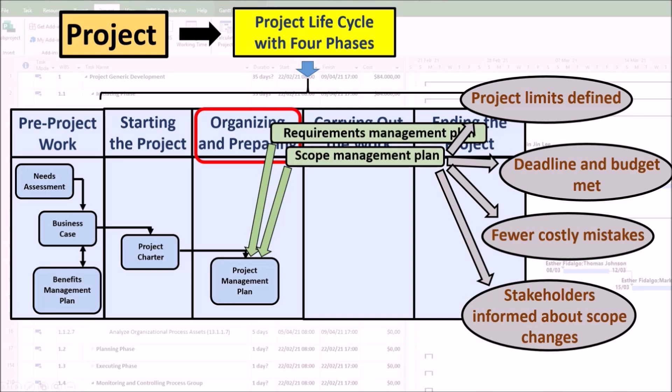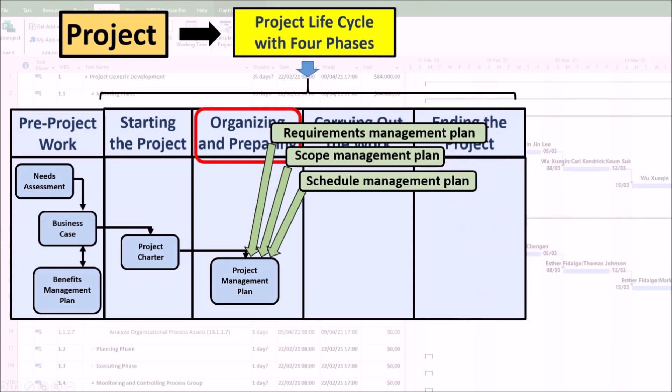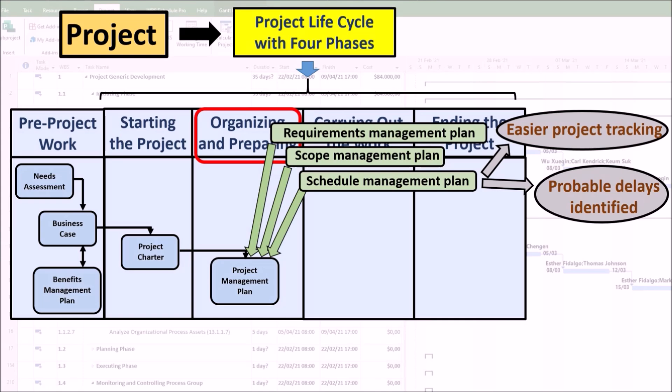The schedule management plan establishes the criteria and activities for developing, monitoring, and controlling the schedule. It is a document that summarizes the entire project and allows the project manager and sponsors to track and monitor progress with the greatest possible transparency. It allows stakeholders to be notified of any potential schedule changes or project delays, helping to ensure that project-related activities are completed on time and within budget. It also helps manage the project schedule, including identifying potential risks and developing strategies to mitigate them.